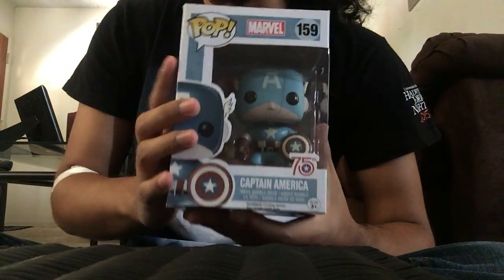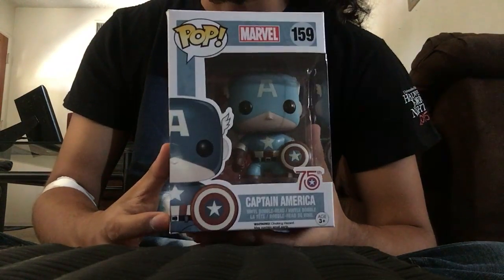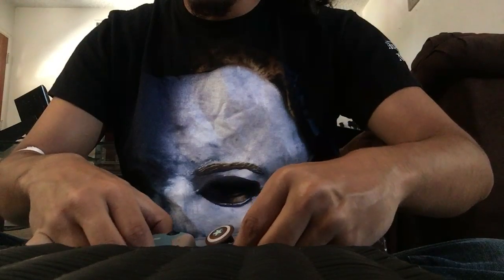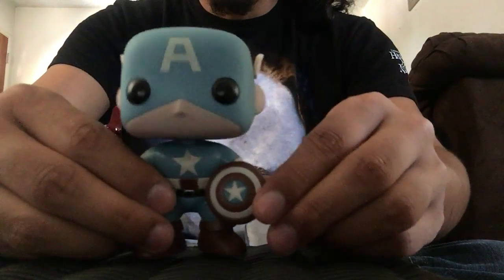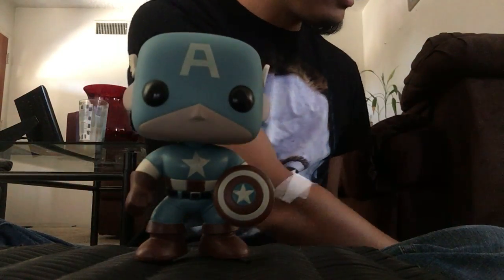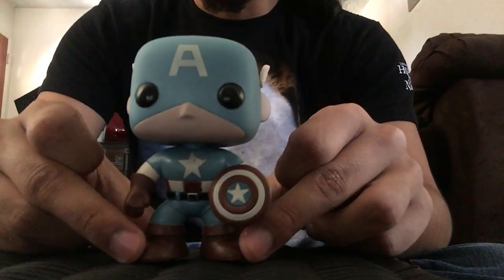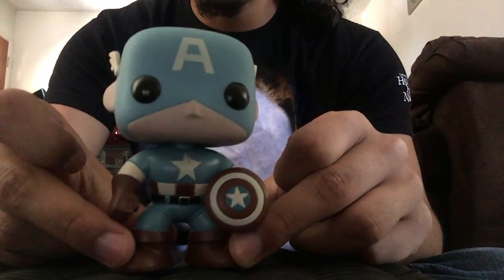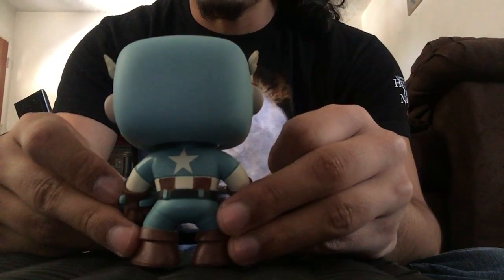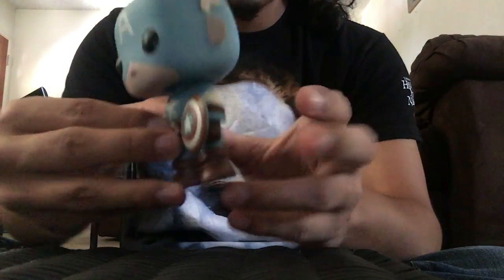This one is actually an exclusive even though it doesn't have a sticker — it's an Amazon exclusive 75th Anniversary Captain America, the comic book version. The regular 75th Anniversary Captain America is a darker blue, but since this is the exclusive they made him a lighter blue with lighter colors overall.